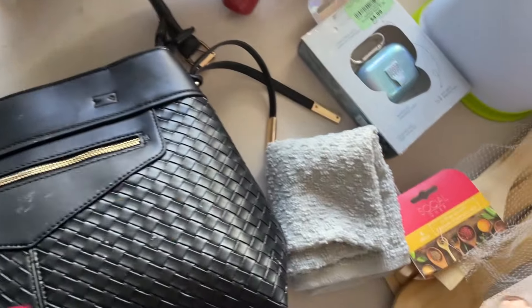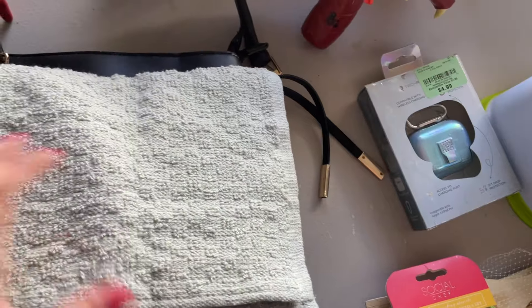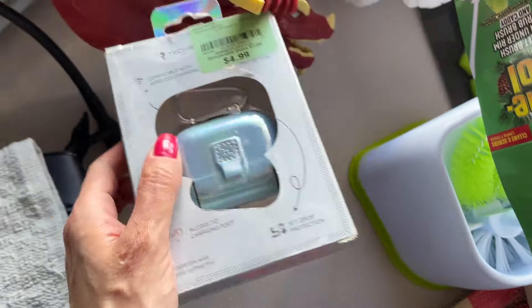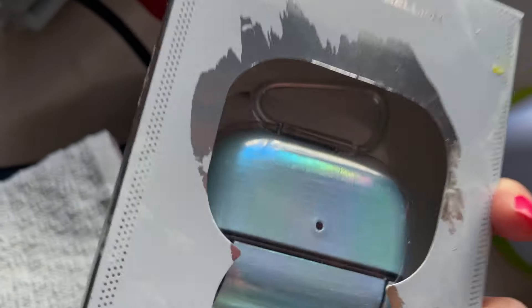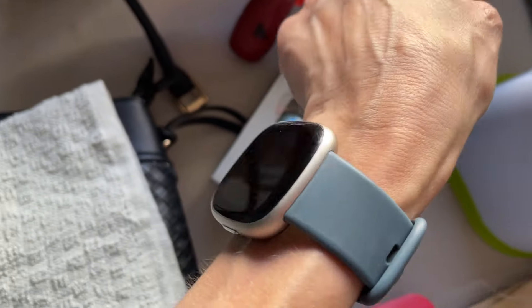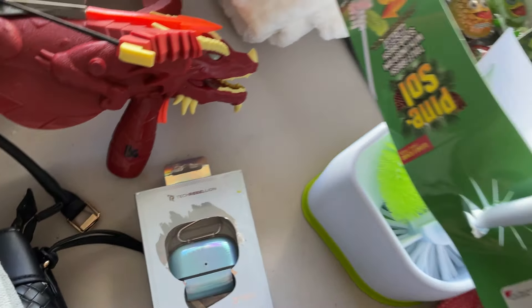We have a little hand towel, and we also have a little AirPod case. I love it — the fact that it's iridescent and the color, because as you may know I love blue. If you see my clothes, it's blue. Mom likes it too!